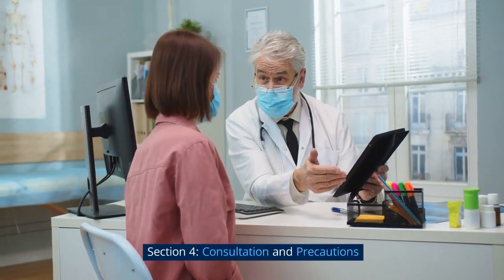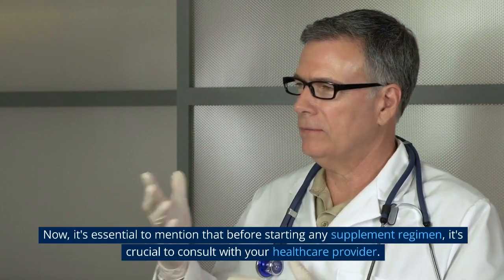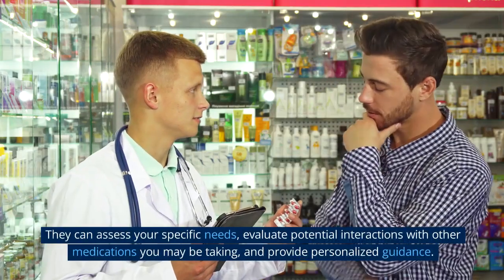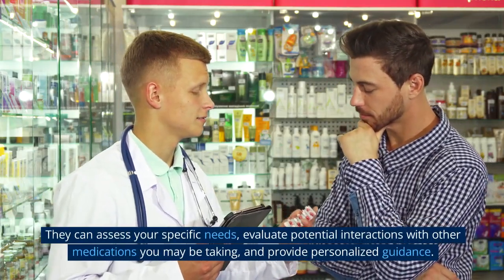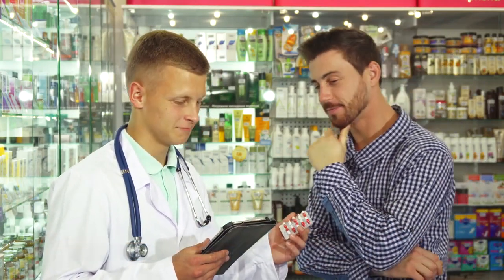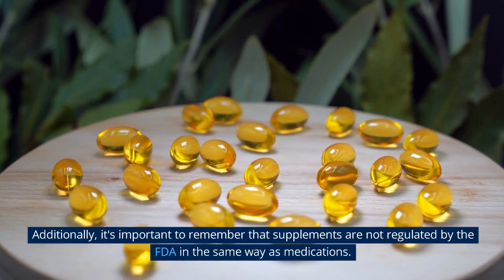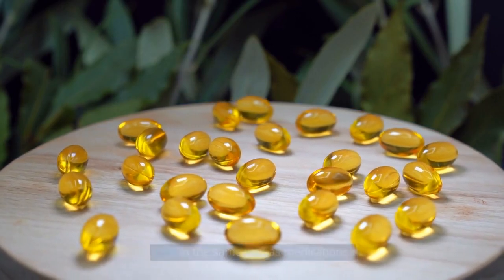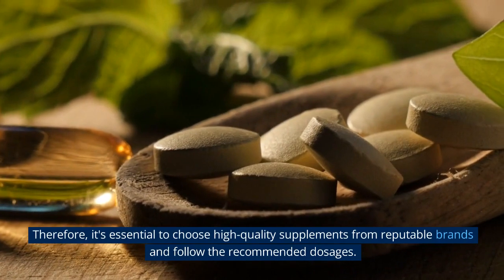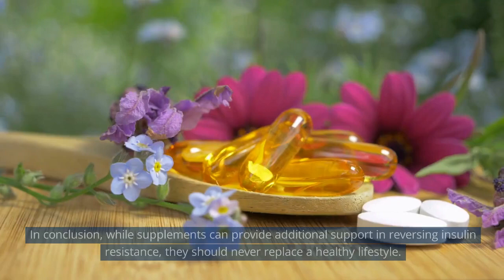Section 4: Consultation and Precautions. Before starting any supplement regimen, it's crucial to consult with your healthcare provider. They can assess your specific needs, evaluate potential interactions with other medications you may be taking, and provide personalized guidance. Additionally, supplements are not regulated by the FDA in the same way as medications, so it's essential to choose high-quality supplements from reputable brands and follow the recommended dosages.